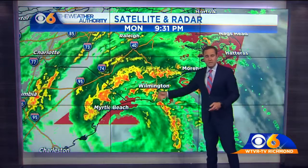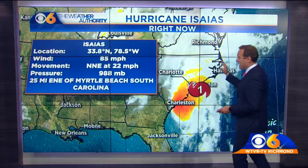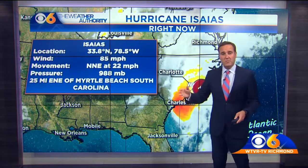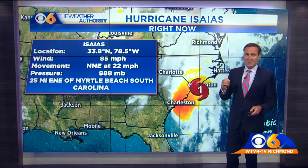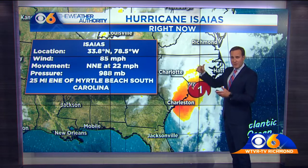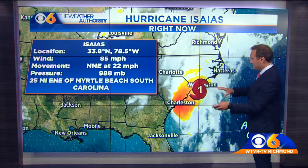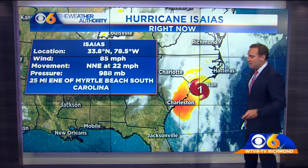These are tornado watches. I do expect tornado watches to be extended farther north into Virginia. Right now Isaias has winds sustained at 85 miles per hour. It's moving north-northeast at 22 miles per hour. That speed will continue to increase and it'll likely be upwards of 28 to 30 miles per hour, possibly 32 miles per hour once it gets into Virginia as it accelerates and interacts with another system coming across the mid-Atlantic.